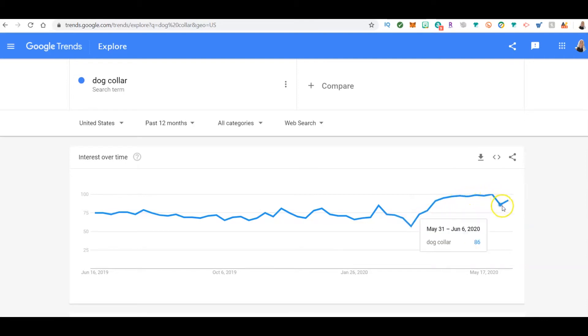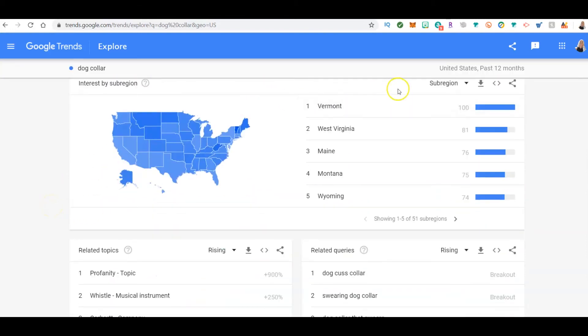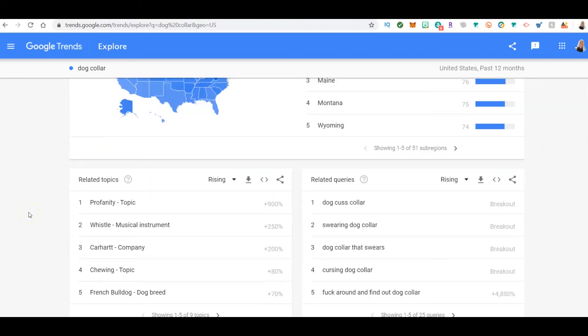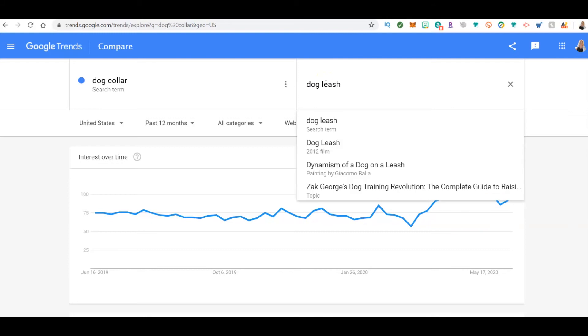Interestingly, when the coronavirus hit, the search for dog collars went up — probably because people were getting out more with their dogs and springtime hit. You can see where they've been searching for it. If you want to target with a Facebook ad, you can see the region where it's being searched the most, and you can see related search words.